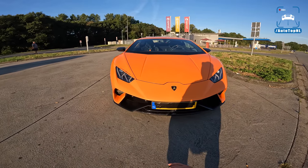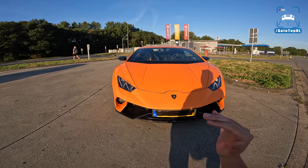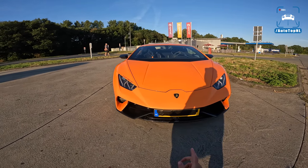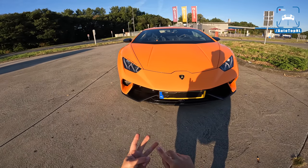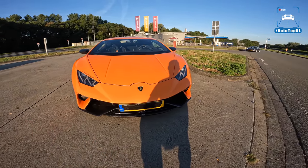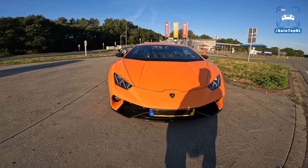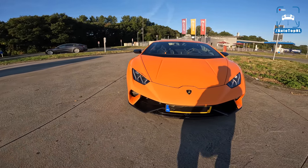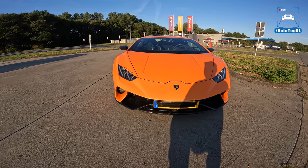We have a Lamborghini Huracan Performante, which means we have the top-notch, top-spec V10 engine — either the Performante, the Huracan Evo, or the STO. That gives you the most powerful unit at 640 horsepower as standard, and I don't have to tell you that when you put two turbos on that engine, crazy stuff happens — and I'll show you.